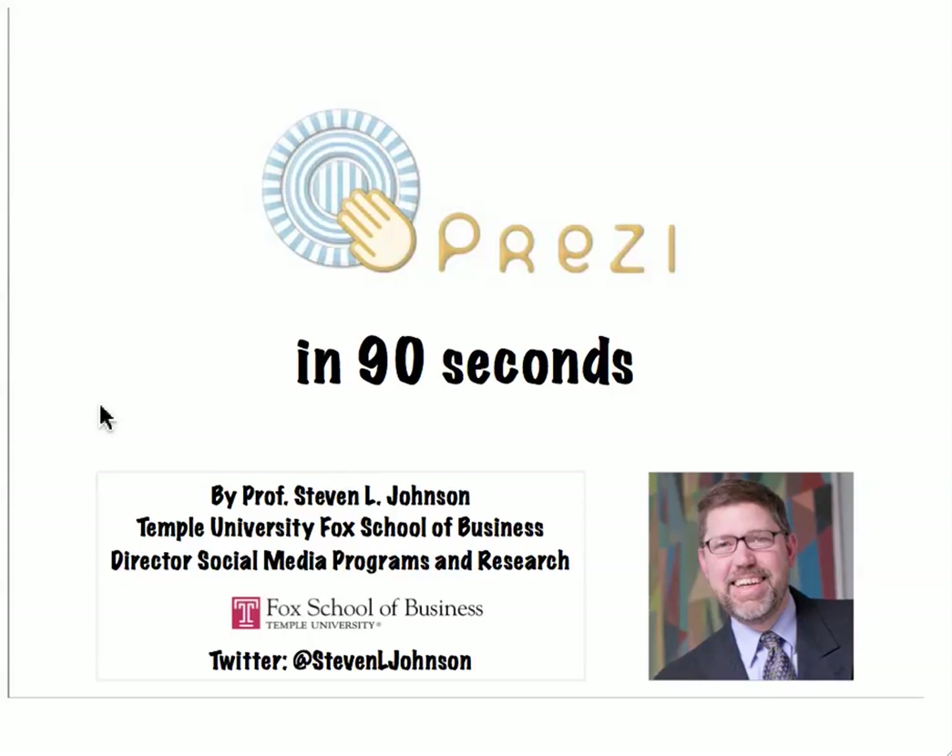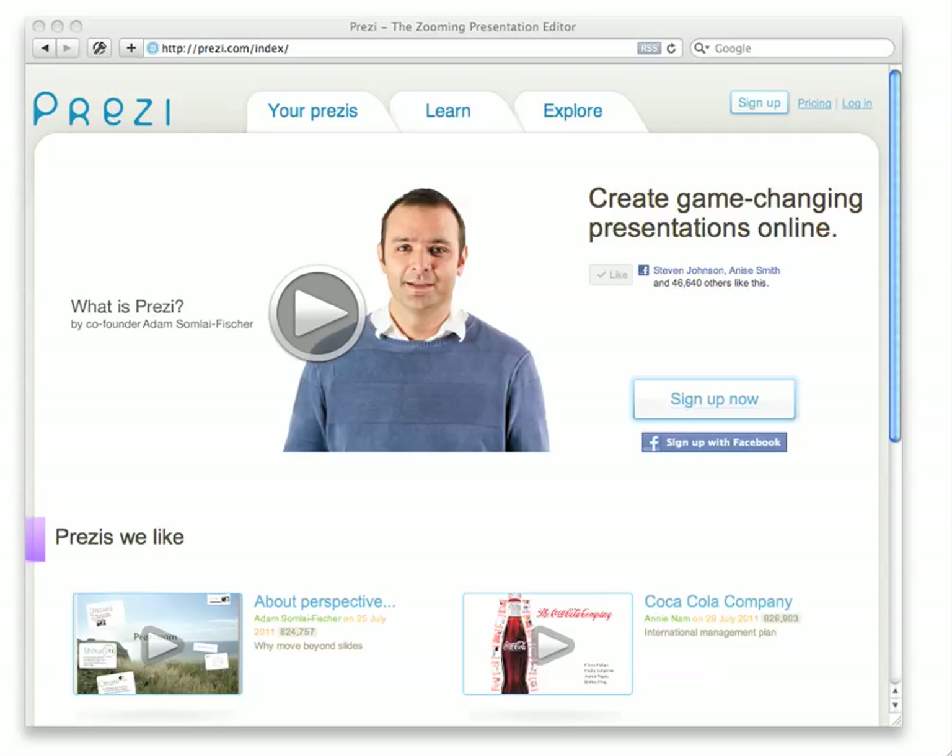Welcome to Prezi in 90 seconds. If you ever thought that your presentations are getting a little bit stale and you're looking for an alternative to PowerPoint, well you might want to check out Prezi.com.